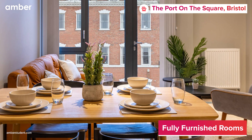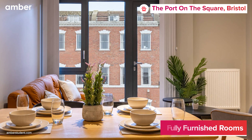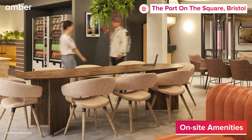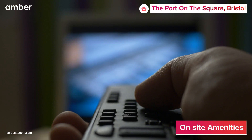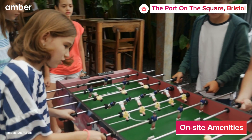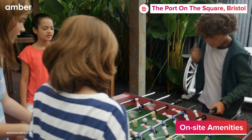But that's not all. Host memorable dinner parties with friends in the private dining room, or if you'd like to meet new people, the vibrant communal room is a great place. Movie nights just got better with the in-house cinema room, and the well-built games area adds a dash of friendly competition to your evenings.